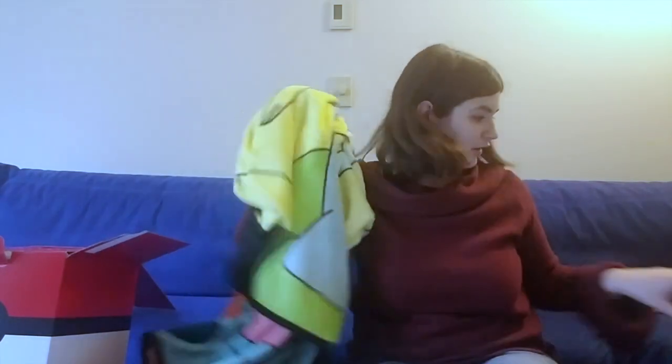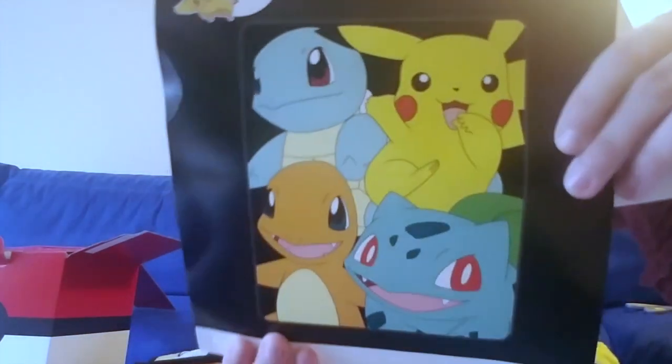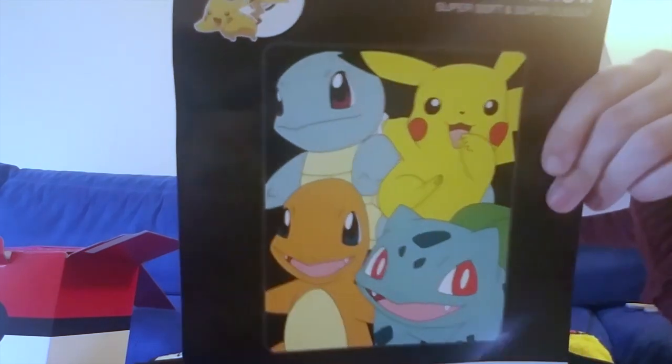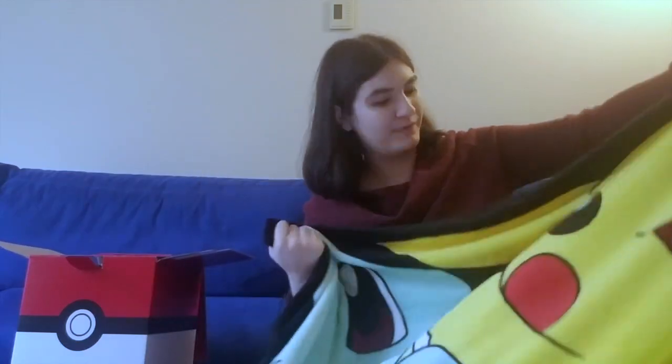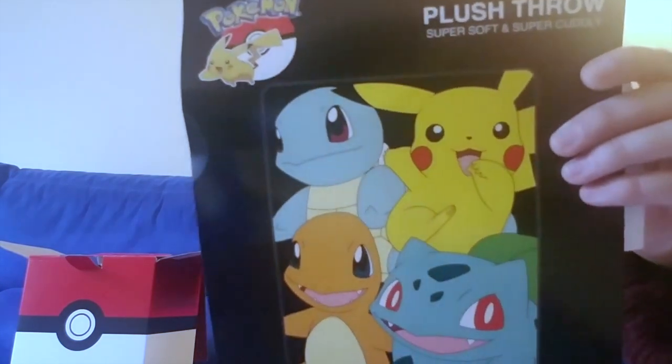I found this specific blanket on Amazon for about $17, but some of these blankets — not necessarily this design — can go up to $25. This is what the design looks like: the three starters and of course Pikachu. Is Pikachu officially considered a starter? I actually grew up watching Pokemon in French. Squirtle in French is Carapuce, Charmander is Salamèche, Bulbasaur is Bulbizarre, and Pikachu is just Pikachu. What language do you guys watch or play Pokemon in?